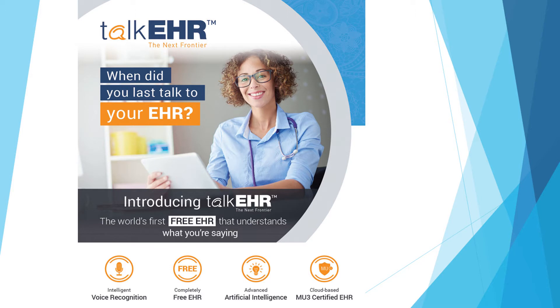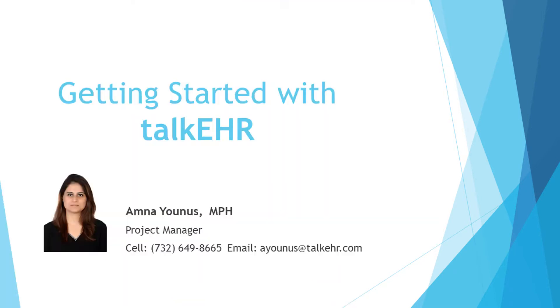Hello everyone, and welcome to the Getting Started with Talk EHR webinar. This is Amna Yunus, and I am the project manager for Talk EHR. We will start briefly with Talk EHR's features, how it was developed, and who is behind this state-of-the-art medical platform.